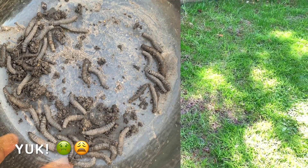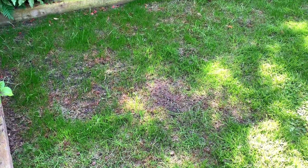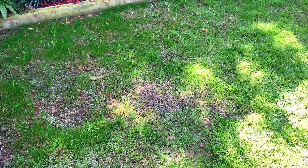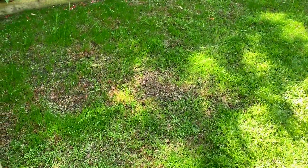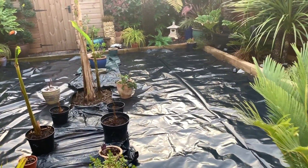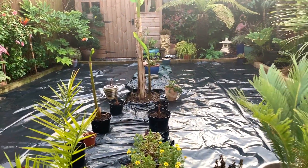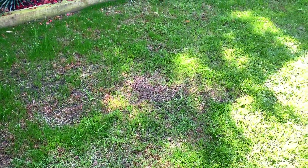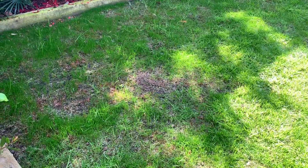Unfortunately there are no treatments for leather jacket grubs in the UK — they've actually been banned. The only thing you can use are beneficial nematodes, which I have ready to use, but because the temperatures aren't consistent at night I can't apply them yet. So I basically had to drench the lawn, cover it with black plastic sheeting, and then in the morning go and pick all the grubs out. Alternatively, you can soak the lawn and go out quite late at night when they've surfaced. I did that for a couple of weeks and collected probably a few hundred, but now when I go out at night there's barely any, so I'm keeping my fingers crossed.